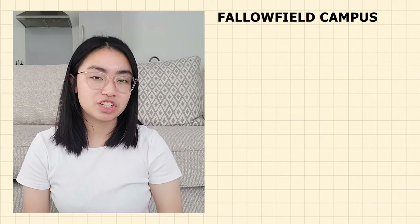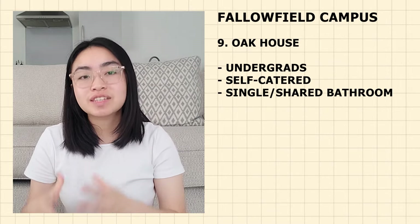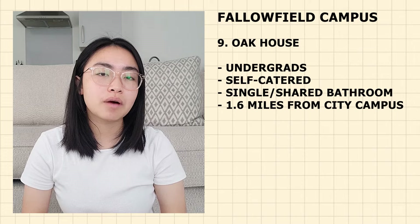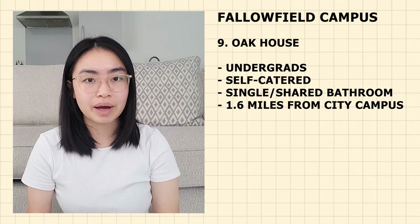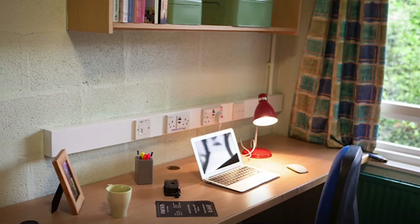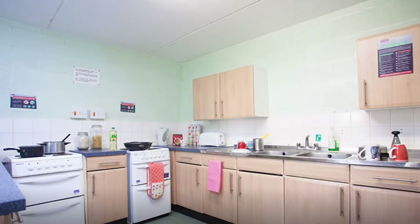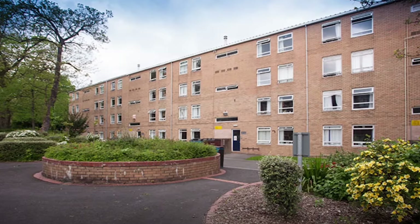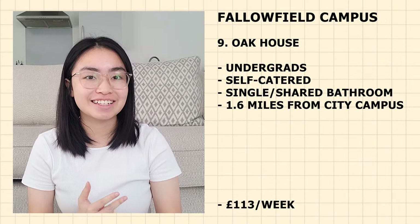Next on the Fallowfield list is Oak House. It is only for undergraduates and is self-catered with singles sharing bathroom and kitchen with housemates. It is 1.6 miles from the city campus — 41 minutes walking, 10 minutes cycling and 18 minutes by bus. Currently priced at £113 per week. Oak House offers mixed-gender flats of up to eight students, with some rooms having wash basins. It is one of the biggest accommodations with over 1,000 rooms. It is affordable and close to Fallowfield's shops, restaurants and nightlife.